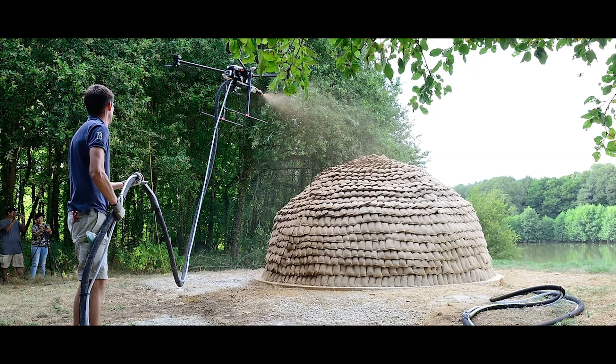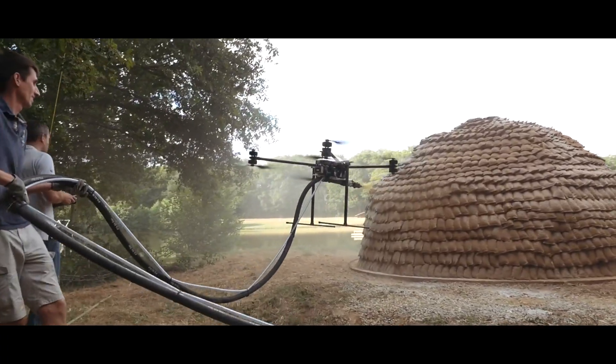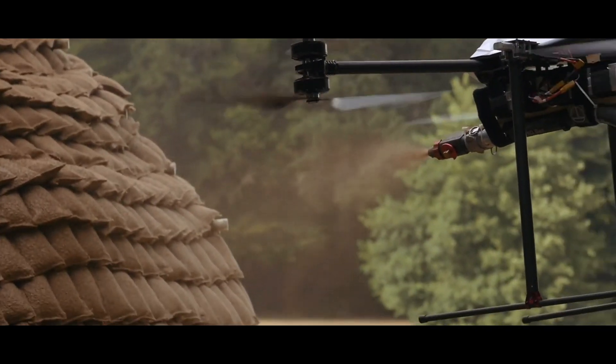Using drones to build structures would be helpful in places where it's hard to get heavy-duty machinery, such as cranes, and in places where it would be hard to get a labor force.